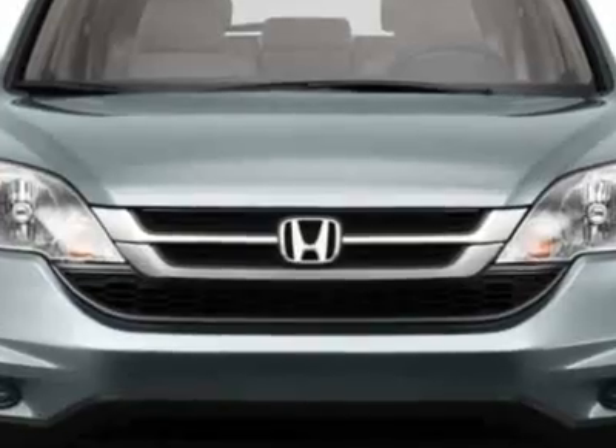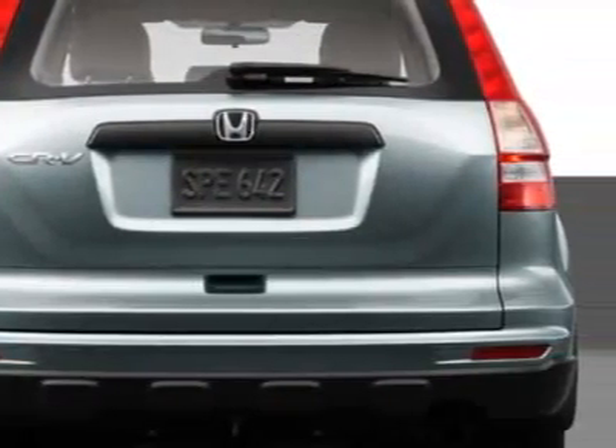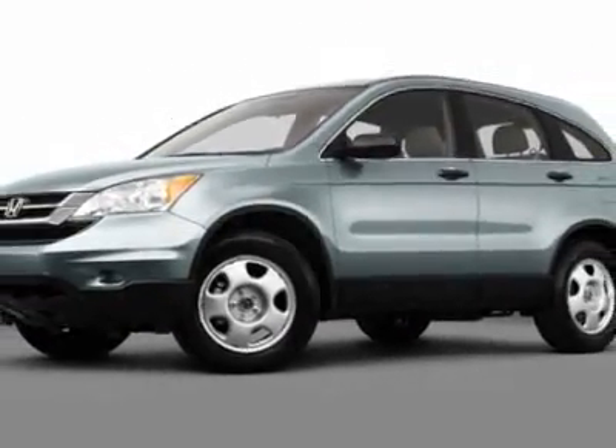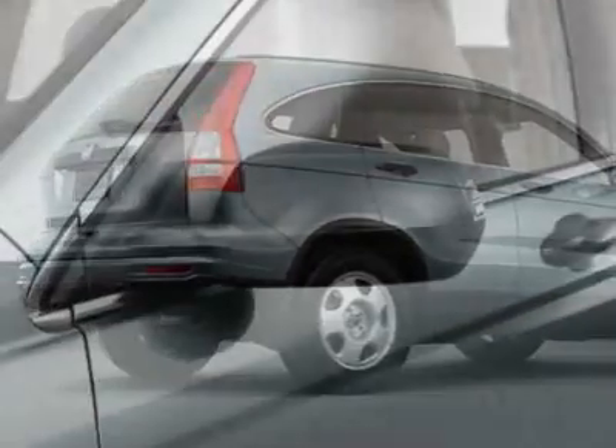Additional options for this vehicle include power mirrors, steering wheel radio controls, tinted windows and passenger airbag. Call 888-788-2205 or email our friendly sales staff today to schedule a test drive.